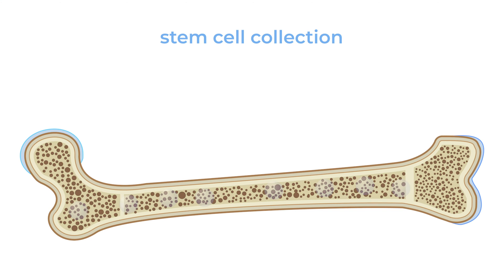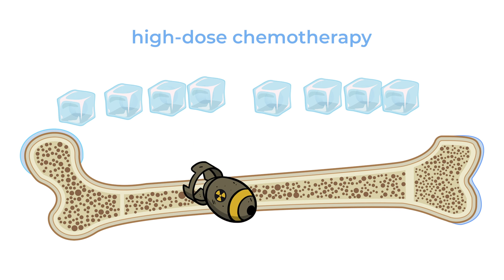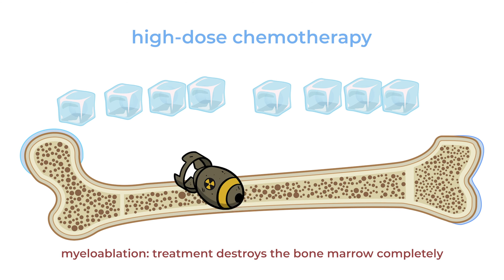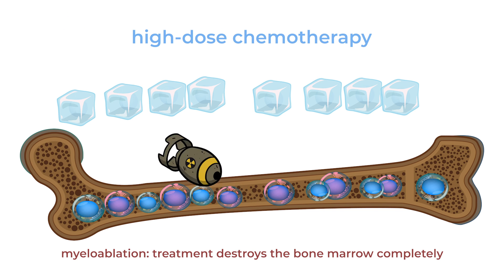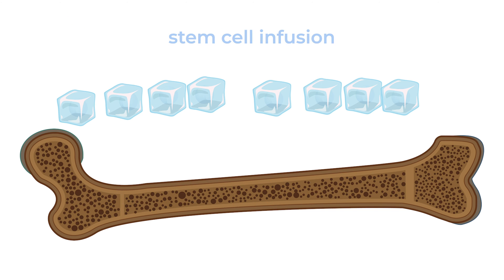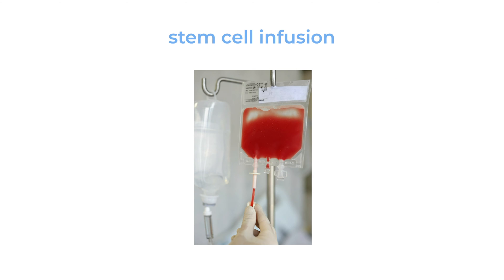What we actually do is collect stem cells — which are mother cells or seed cells of the bone marrow — from the person, store them away in a freezer, and then give them the high dose of chemotherapy, which essentially achieves what we call myeloablation, meaning it destroys the bone marrow completely. Both the myeloma cells and the normal cells get destroyed, and then we use the stored frozen stem cells and infuse them back into the patient through their veins.